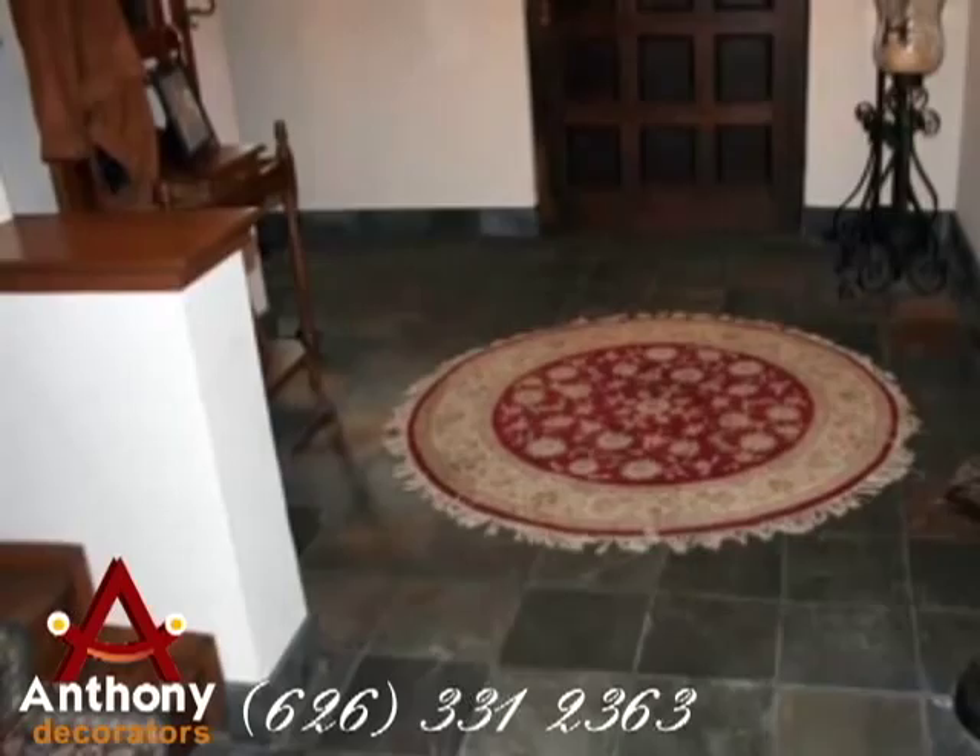Hi, my name is Tony with Anthony Decorators. We're a small painting contracting firm in Southern California, serving the area for approximately 25 years. We also specialize in unique wood refinishing, patinas, Venetian plaster, and faux.